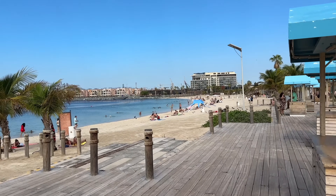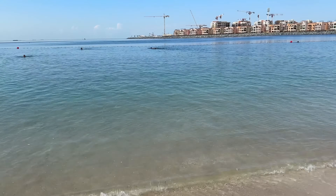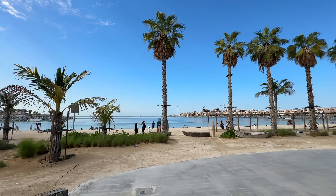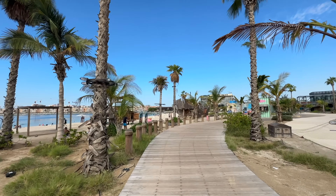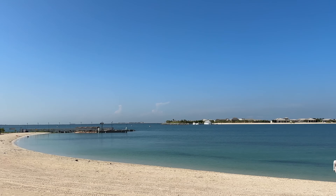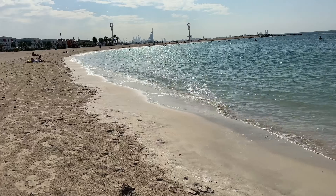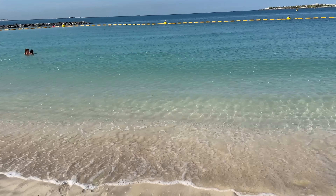Here we are at La Mer Beach. There are two beaches — the south beach and the north beach. Right now the south beach is undergoing construction, but the north beach is open. In between there is a walking area with restaurants. These beaches are very nice because they have a bit of a boardwalk, some cabanas to hang out at, as well as showers and bathrooms. It's like a high-end Jumeirah beach.